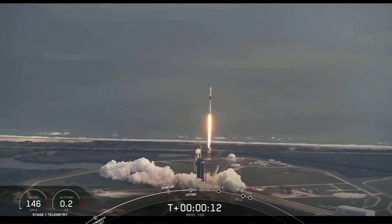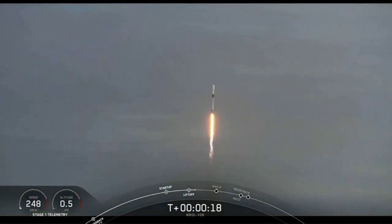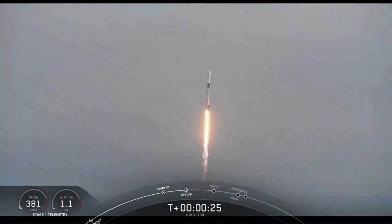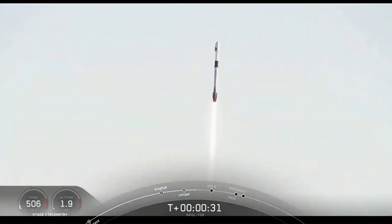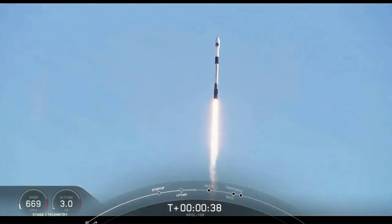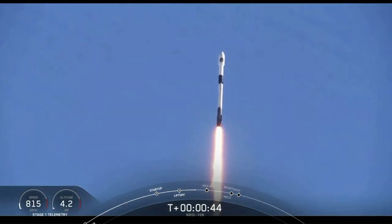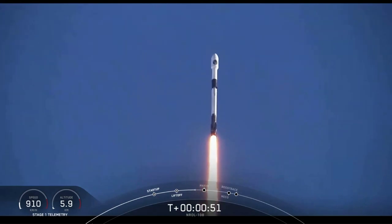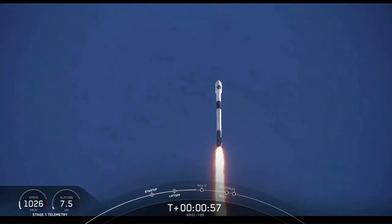Vehicle is pitching downrange. Chamber pressures are nominal. We are T-plus 40 seconds into flight — that is a gorgeous shot of Falcon 9. We are in the middle of the NRL-108 mission. Falcon 9 is currently throttling down to prepare for max Q at T-plus 1 minute and 12 seconds. Max Q is where the vehicle will experience the highest amount of aerodynamic pressure.